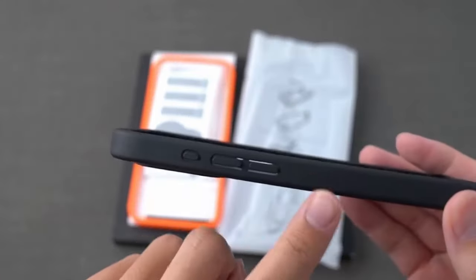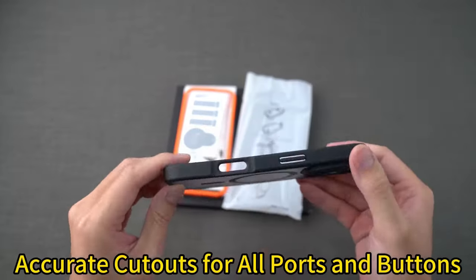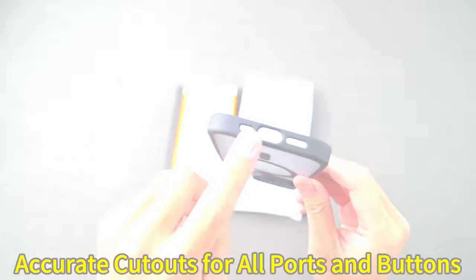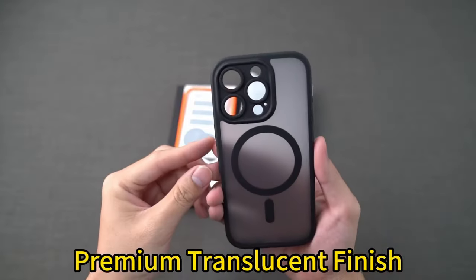If you want top-tier protection for your iPhone 16 Pro, drop protection cases are essential. We've rounded up the best cases that offer rugged durability while keeping your phone safe from accidental drops. Let's jump into the top drop protection cases for your iPhone 16 Pro.